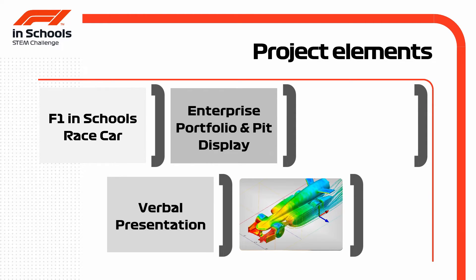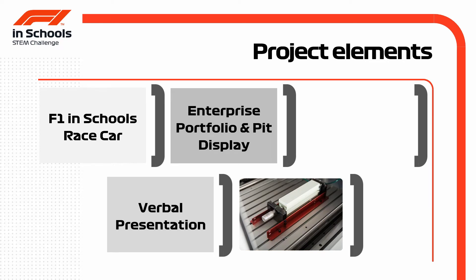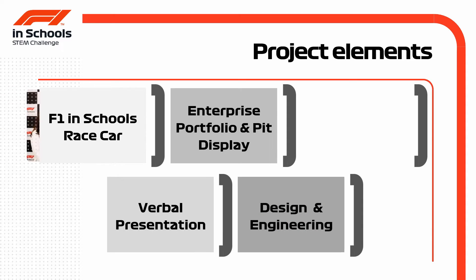Teams are using CFD software and computer aided design to model, test and ultimately manufacture their designs for the F1 in Schools car of the future.